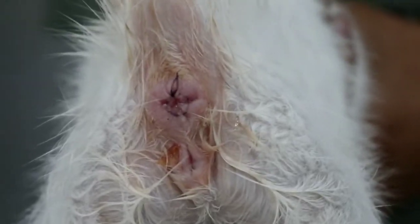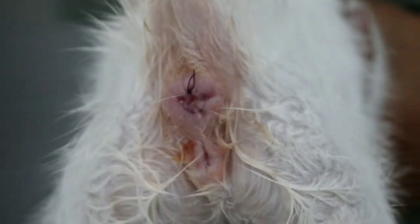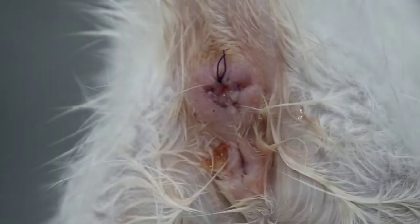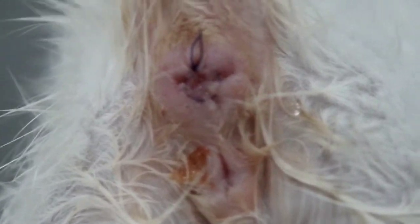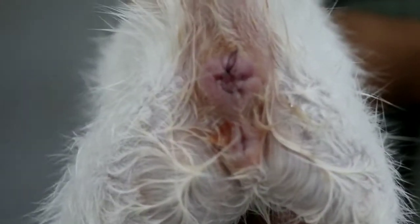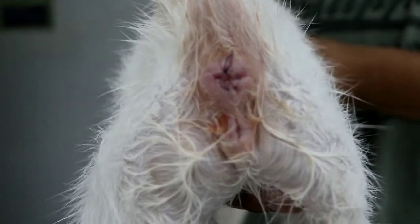Pero kailangan sedated ang animal — dapat naka-anesthesia siya dahil napakasakit magtahe sa kanyang puwet. So, this is the end result nung surgery natin. We put sutures around or surrounding the animal so that mag-close siya — not enough na makalabas pa yung whole rectum niya, but enough na makapaas yung kanyang pupu. The suture will stay for 2 to 3 weeks dyan bago matunaw.